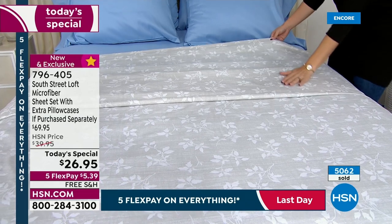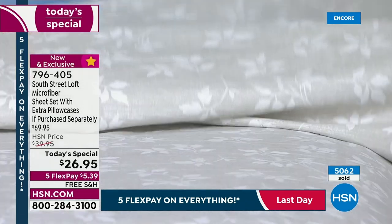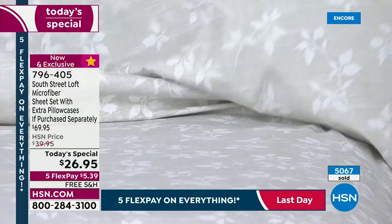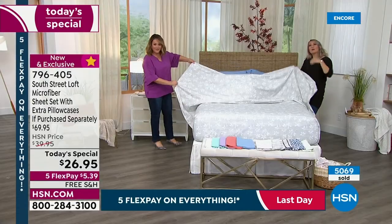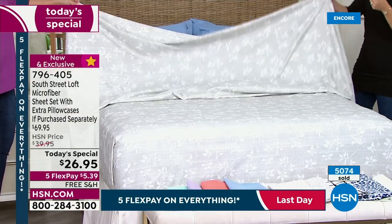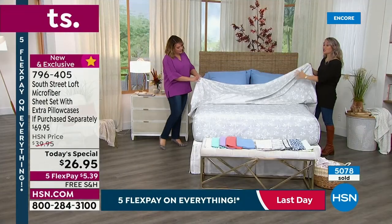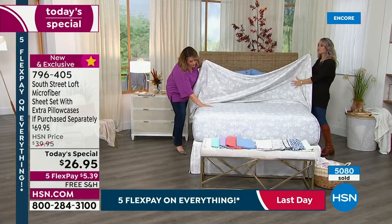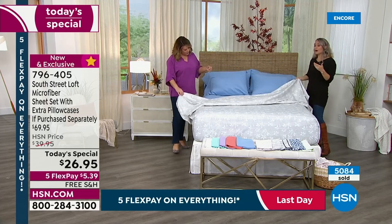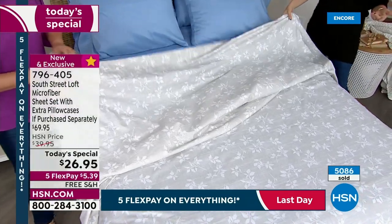We double-brush our microfiber, and that's why it feels so addicting — you just can't help but touch this fabrication. It leaves this coziness. When can you use these sheets? The majority of the year. It's cozy enough in those transitional months when the temperatures dip, but lightweight enough to use in warmer temperatures too.